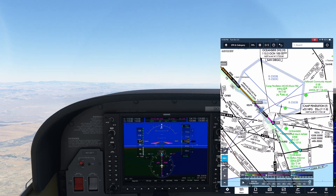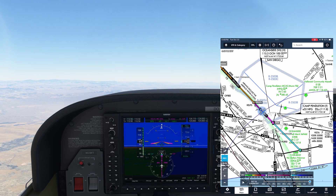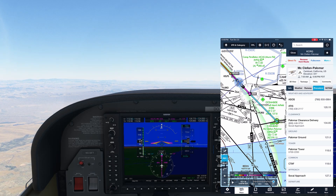Let's set up a scenario on a seemingly routine IFR flight. We're southbound towards the Oceanside VOR with a destination of McClellan-Palomar near San Diego. The ATIS is showing winds out of the southwest with runway 24 in use. There's a bit of a marine layer so we won't be trying to go in with a visual approach.